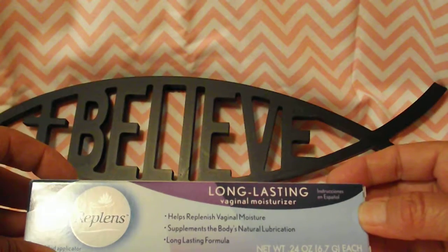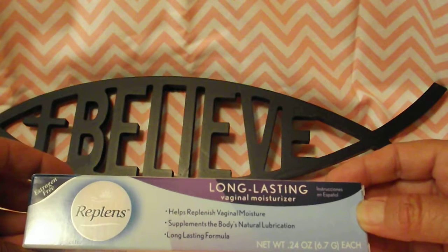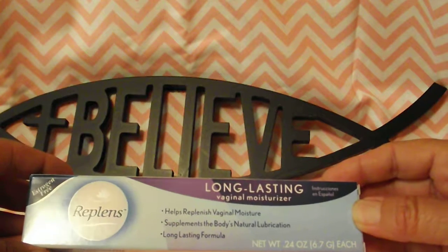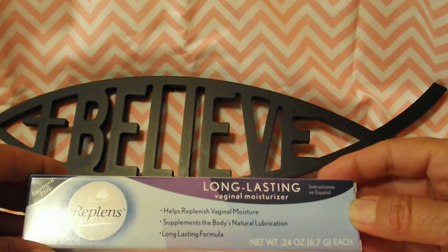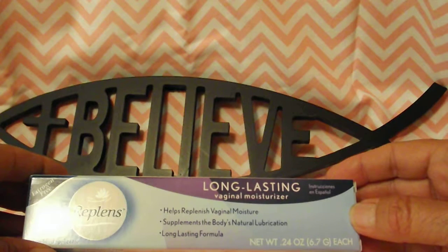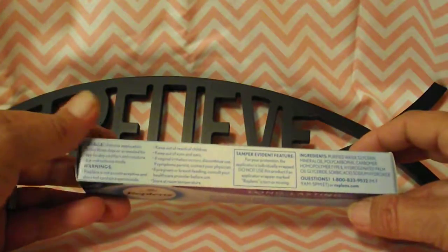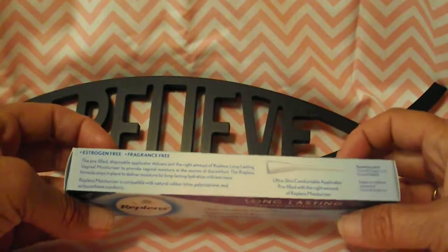They also sent a Replens long-lasting vaginal moisturizer. It's estrogen-free and comes with one pre-filled applicator. It helps replenish vaginal moisture, supplements the body's natural lubrication, and is a 0.24-ounce long-lasting formula. It's also fragrance-free. I've never tried this before but I definitely will be trying it.